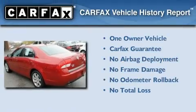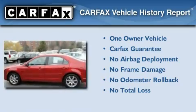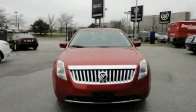This Mercury has had only one owner, and it qualifies for the Carfax buy-back guarantee. This automobile won't last long at this price — call and arrange a test drive now.